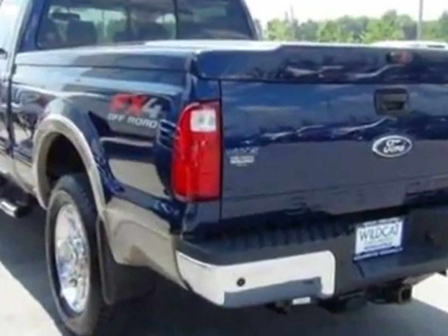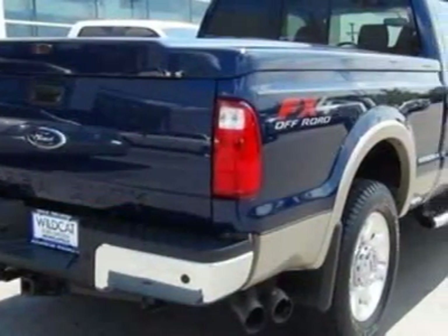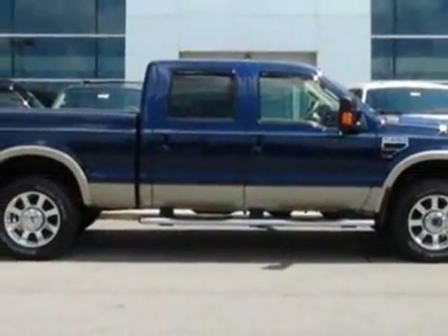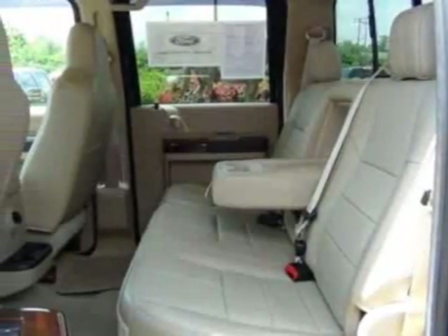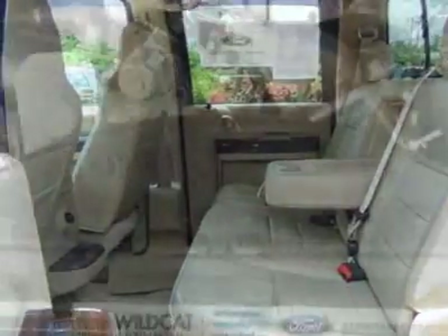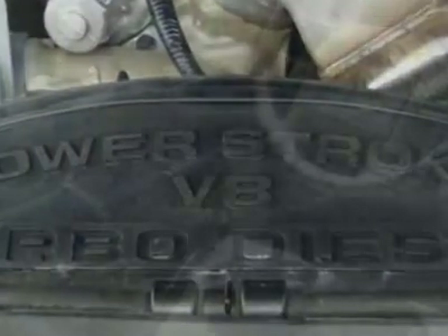The Super Duty F-250SRW boasts a 6.4 liter engine and has a manual transmission. Another great feature is that this vehicle uses diesel. Additional options for this vehicle include power passenger seat, satellite radio, tow package, driver airbag, and heated mirrors.